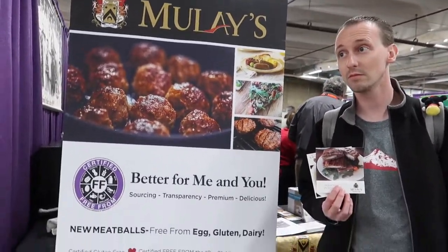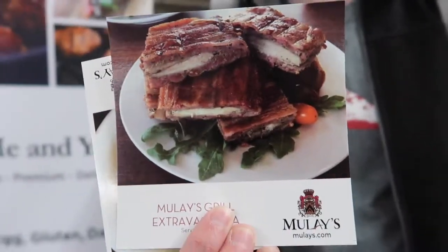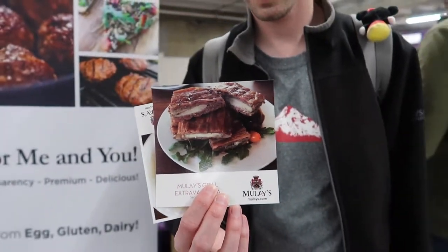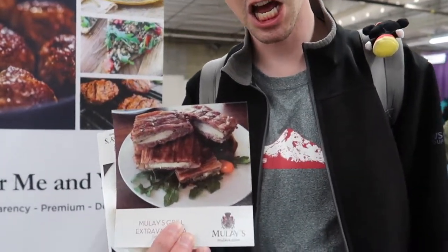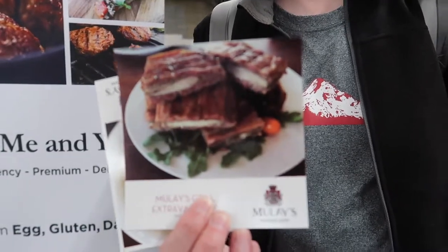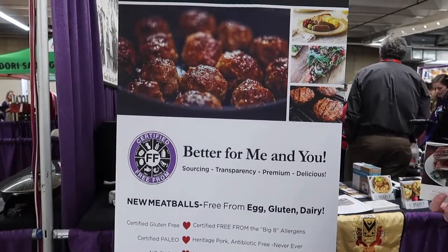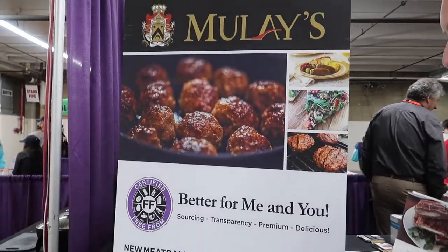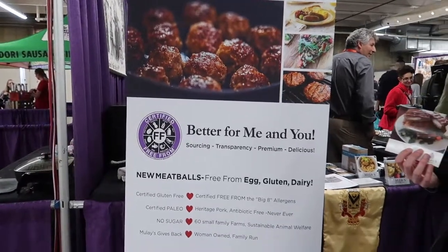We just tried Mule's sausages — available at Natural Grocers. We picked up a recipe card for chicken wrapped in sausage wrapped in bacon, which sounds pretty awesome. They have meatballs, all kinds of different sausages with varying spices, and they were really really good. They were here last time we came too.